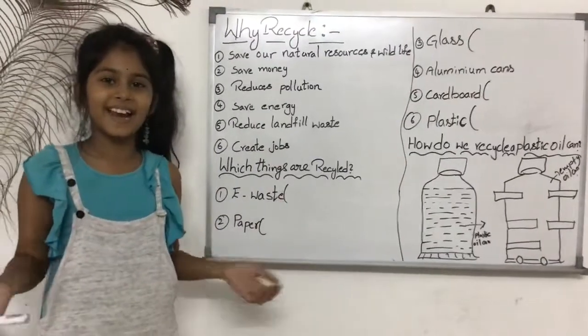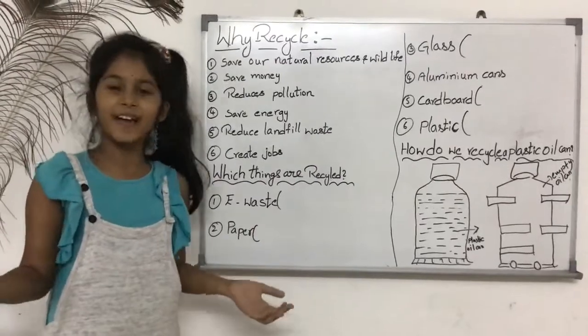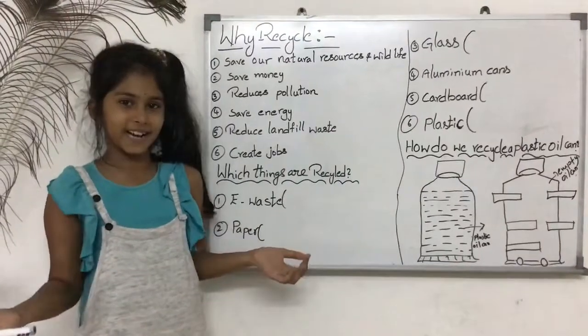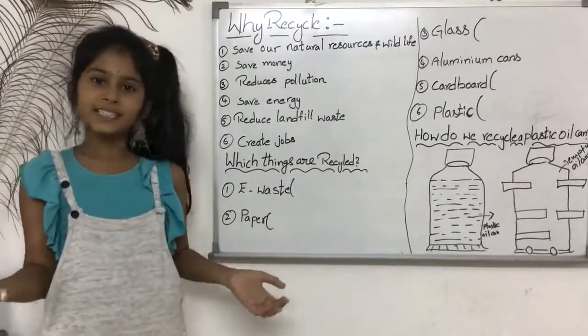Hi friends, welcome to Lucky's channel. I am Devanshee from Year 5 in Valley International School and I am studying in Kuala Lumpur, Malaysia. Today, in this video, I am going to tell you about Recycling Part 2. So let's start.